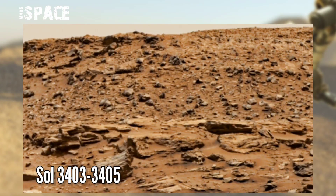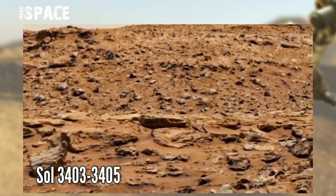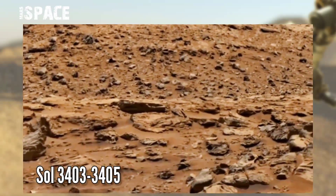NASA Mars Curiosity rover acquired this image on the Mars surface using the left Mastcam. Mastcam is a pair of cameras located high on the rover's mast.